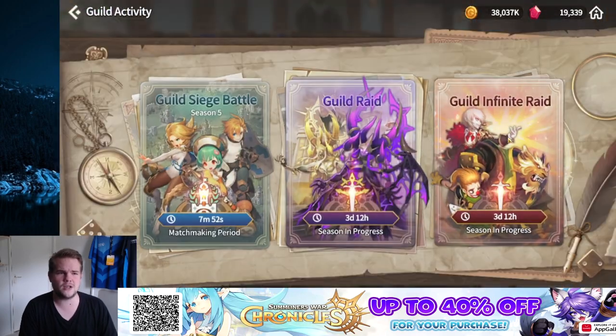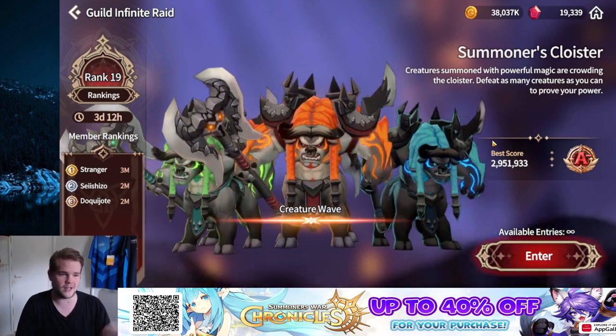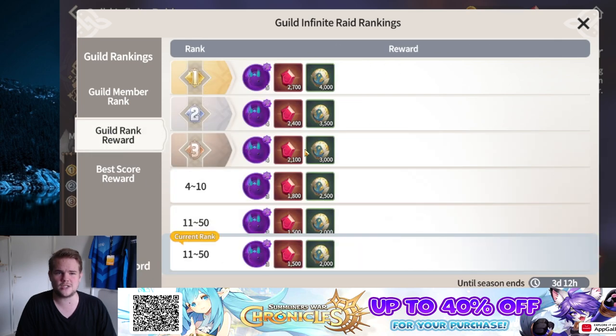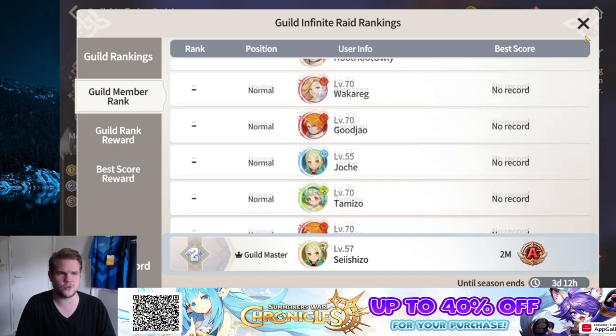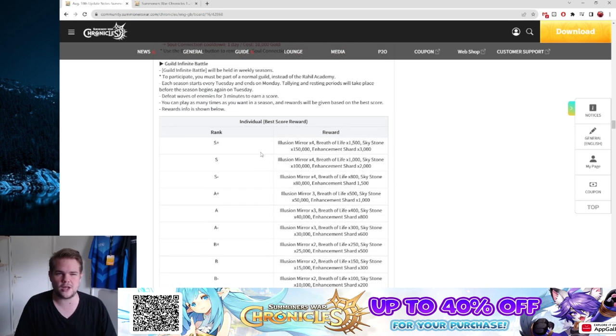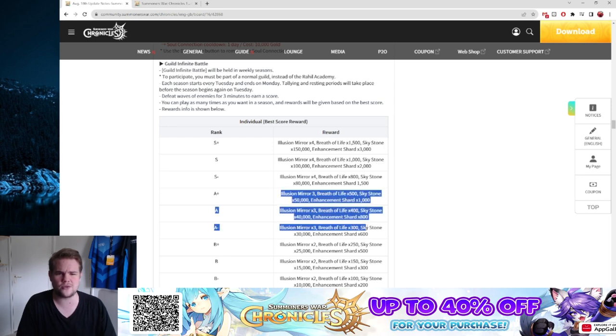There's also a new Guild Infinite Rate dungeon. You go through a whole bunch of waves that get stronger and stronger, and you get a bunch of rewards including double pieces for guild rewards on a weekly basis. For your individual rank best score, you also get Illusion Mirrors, which are pretty useful. You'll want to aim for at least A-minus rank for a decent amount of Illusion Mirrors — S-minus for the max. It's difficult but something to work toward.